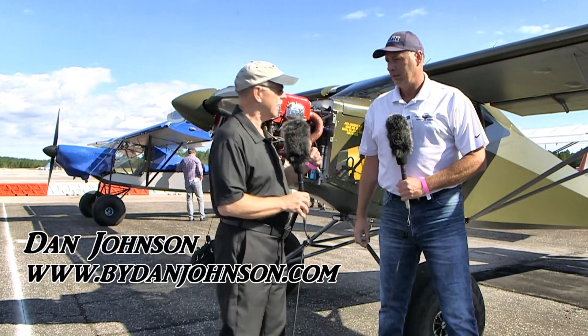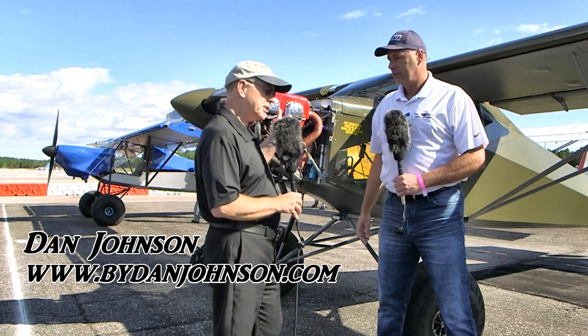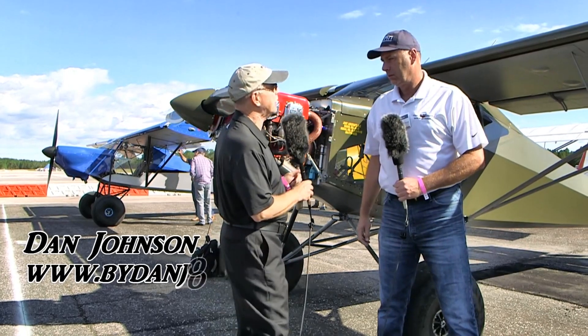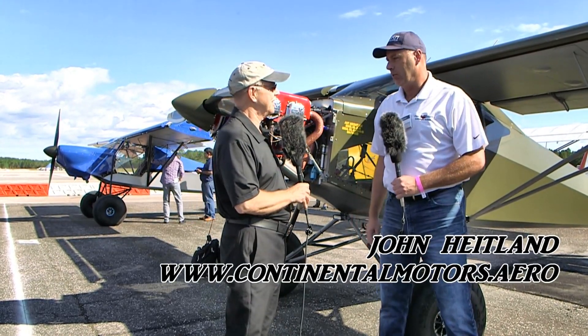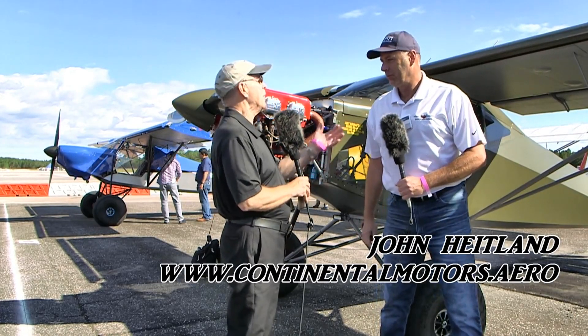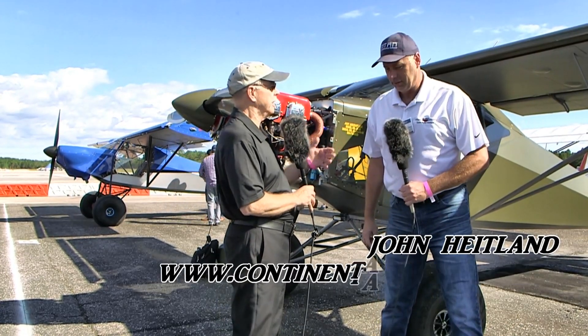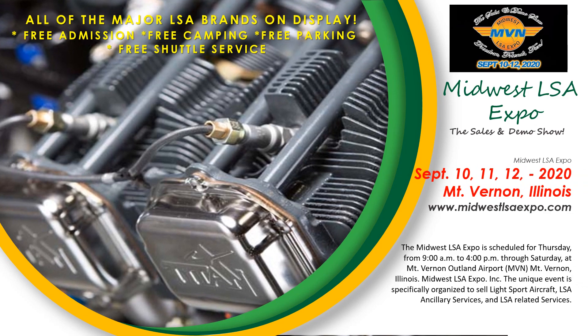I'm Dan Johnson and I'm going to talk with a fellow that needs to tell us more about this engine. This is the Titan engine — you're going to hear more about that. I'm talking with John Heitland. John, give me your full title at the company. I am the OEM Sales Manager for Titan Engines. OEM stands for original equipment manufacturer — the folks that build the airframe but need an engine on the front of it.